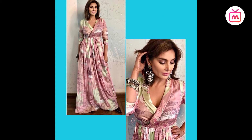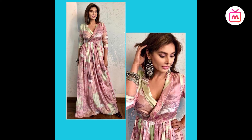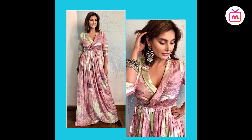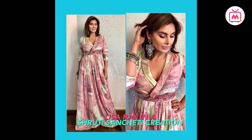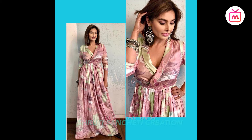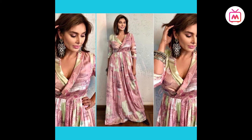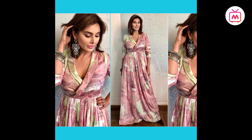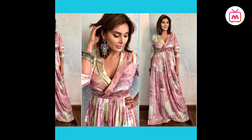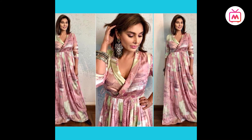Lisa Ray looked gorgeous at a recent event in a lovely dress from Pinnacle by Shruti Sancheti. Her dress featured an overlapping bodice accentuated by abstract pink and green hues. She paired it with shiny boots, oxidized silver bangles, earrings and a ring. The makeup featured a pink lip shade and matching eye shadow, with a sleek bob completing her look.